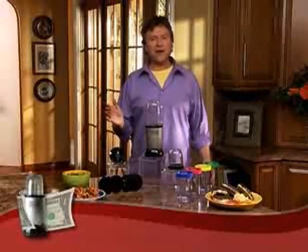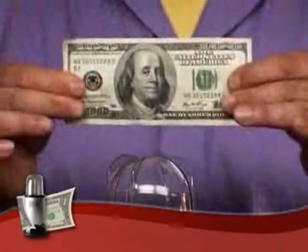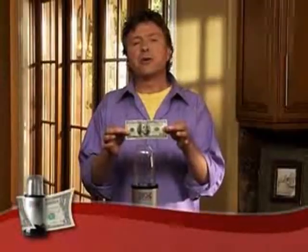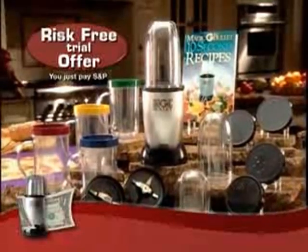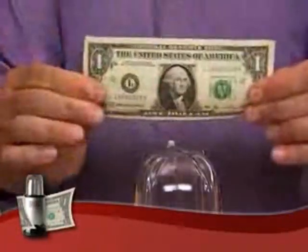Millions of satisfied customers have paid $100 for the Magic Bullet system, but not today. Put that money back in your pocket, because you get to take the world's best-selling countertop kitchen appliance for a taste drive for a buck.